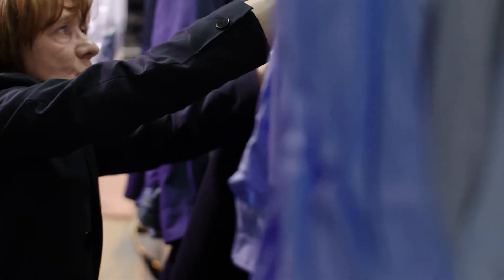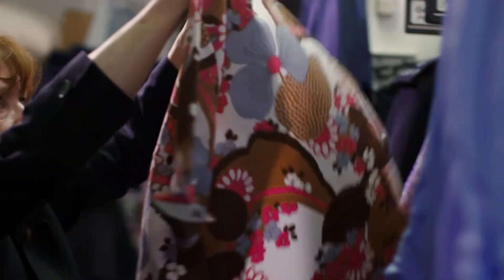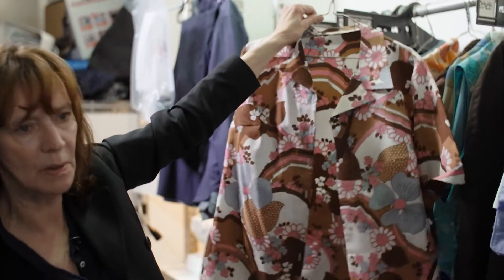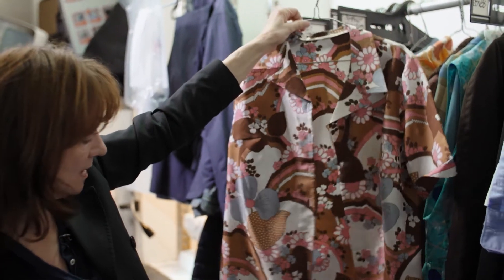I think this is probably a favourite — this is a fantastic print. Look, brilliant early 70s print, which I love.